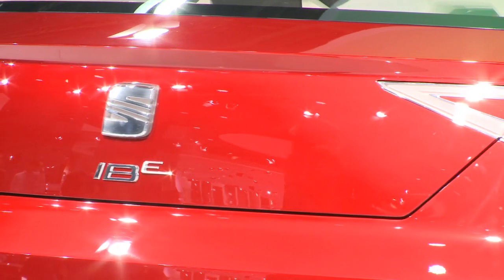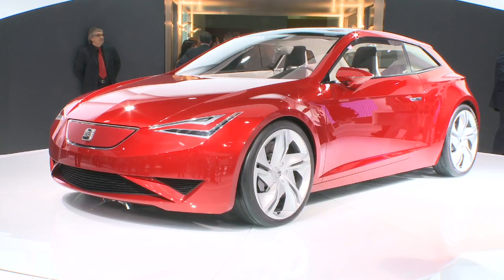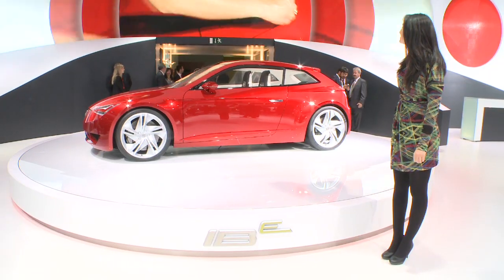There's no production date yet for the IBE, but Seat says it gives a good idea of what next generation models will look like.